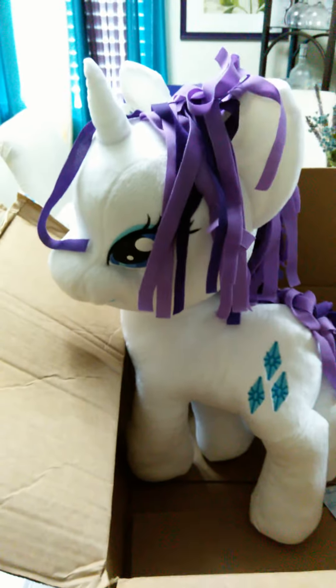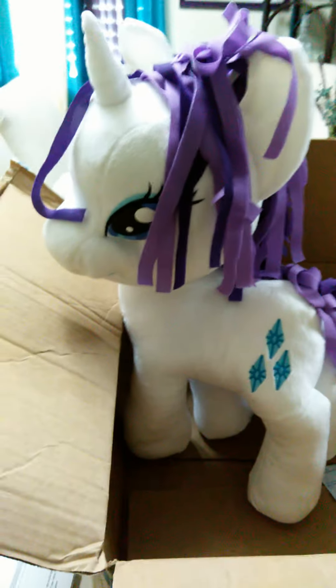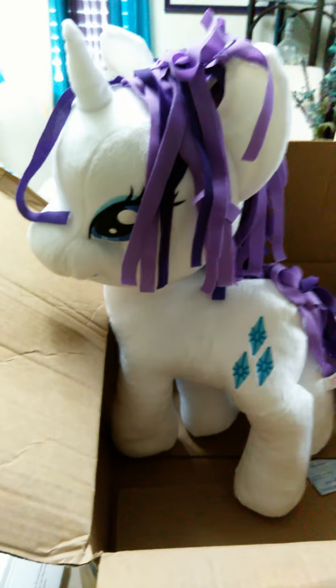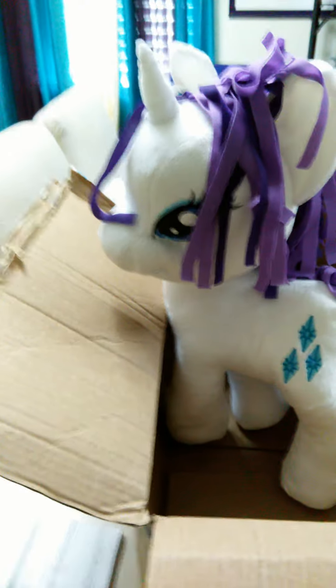You guys stay tuned because I will be giving you a tour of my house and let you guys see all of my ponies — well, most of them, because it'll take forever to show you all of them in my collection. Remember to stay informed of what I said last time.